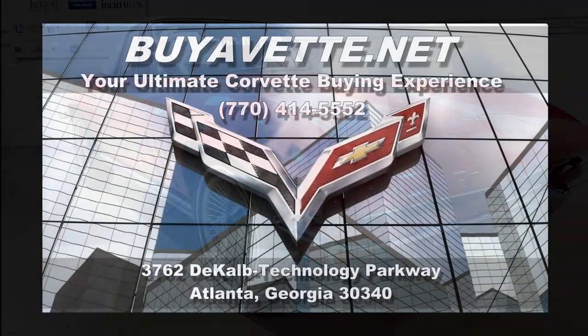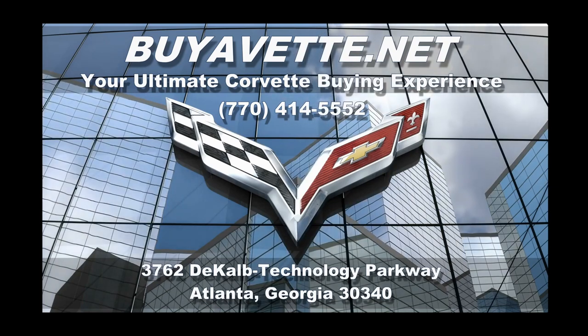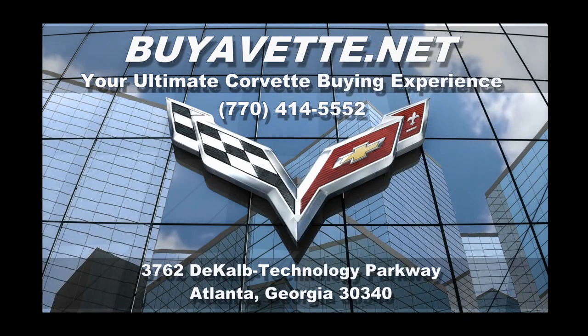What a Christmas present this would be — well, a present anytime. Give us a call here at buyavet.net in Atlanta, Georgia. We want to be your ultimate Corvette buying experience.